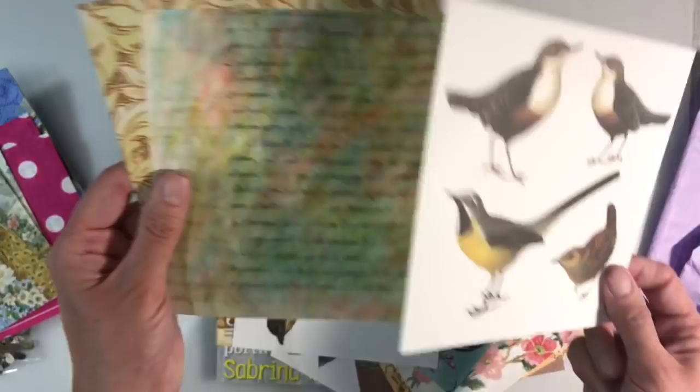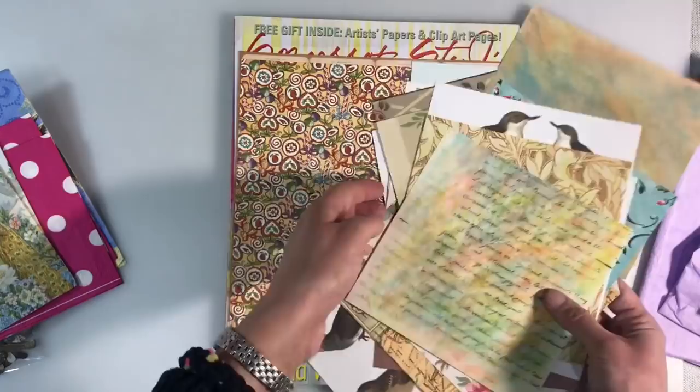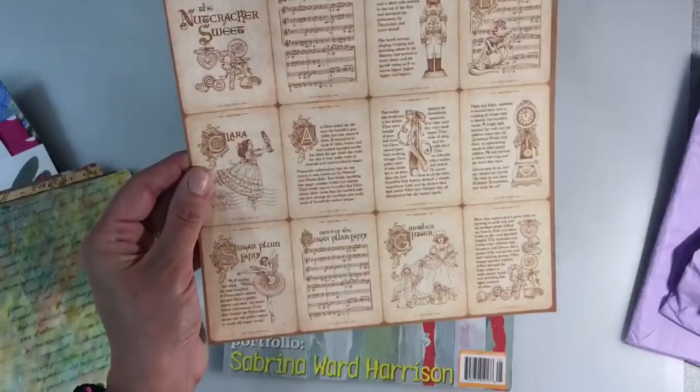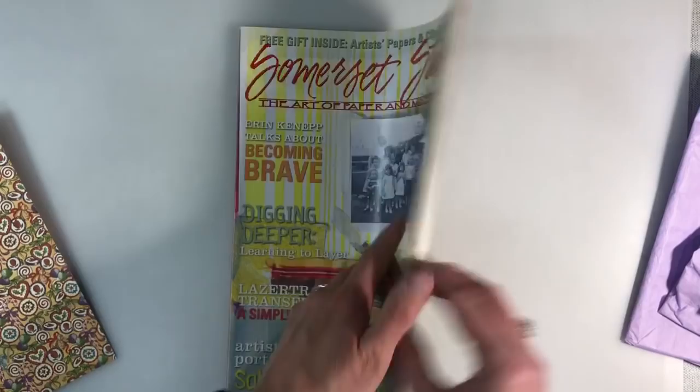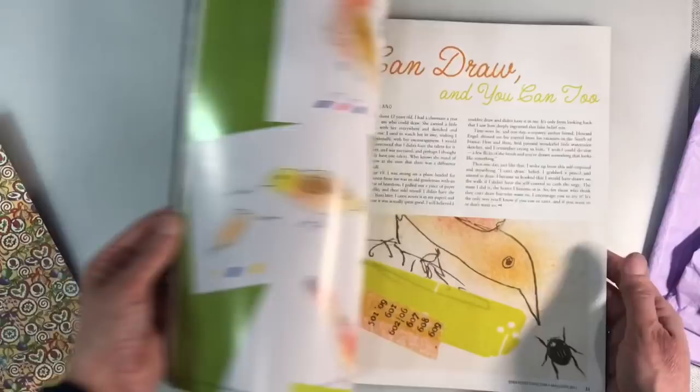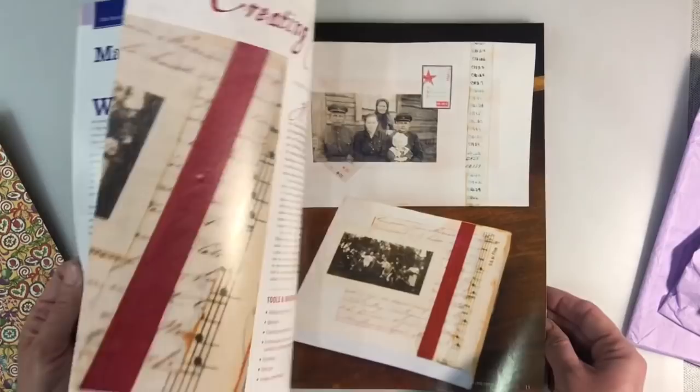So thank you very much for those. And then a couple of larger pieces — Graphic 45. I don't own any Graphic 45 papers, so those are beautiful, thank you. And then a Somerset Studio Magazine — these are very difficult to get hold of in the UK and they're very expensive. Eugene said that this was a spare one, she had two copies and decided to send one to me. That is very, very much appreciated. Thank you so so much. So that's my little package of goodies from Eugene Bellion.